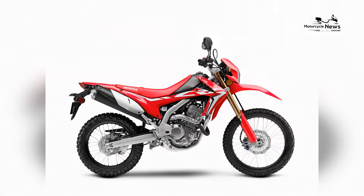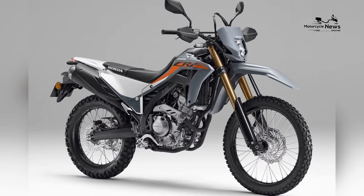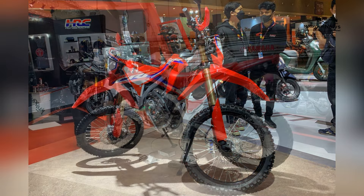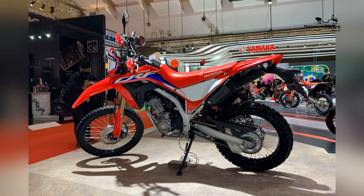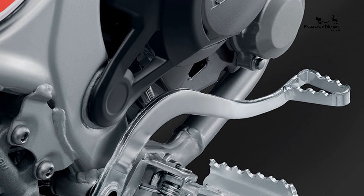Design-wise, the CRF250L showcases a purposeful and rugged aesthetic, reflecting its off-road capabilities. The bike features a slim profile, high ground clearance, and a distinctive rally-inspired look, emphasizing its dual-sport nature. The CRF250L's design combines functionality with an adventurous style, making it visually appealing while ensuring it can tackle a variety of terrains with ease.